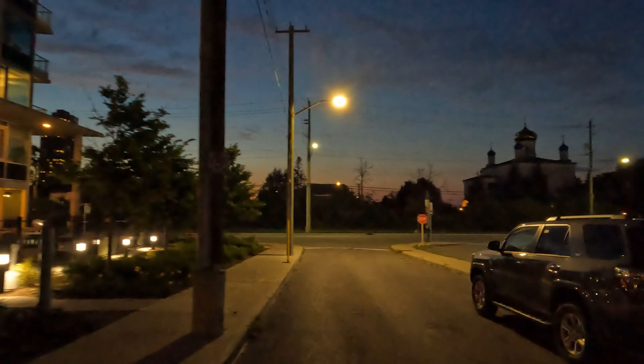Today we will be walking in the downtown area of Ottawa. Right now it's 9:30 PM and we are walking towards Bayview Station.